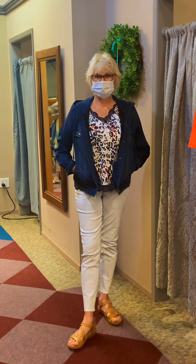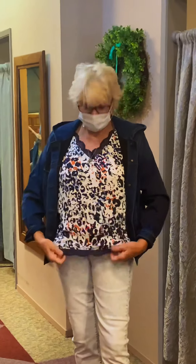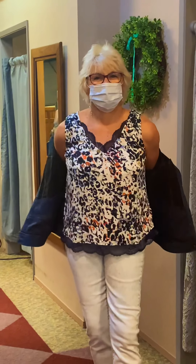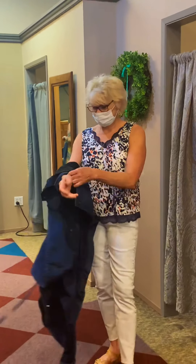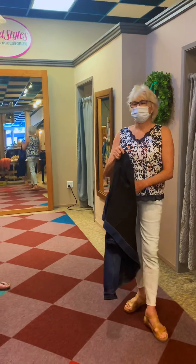The little camisole underneath just came in today. We did get a collection from Tribal, so there are a lot of new pieces. It's a fall collection, but this is kind of a transitional piece. Maury was looking for things that are cool, so it's perfect for a day like today. So cute.